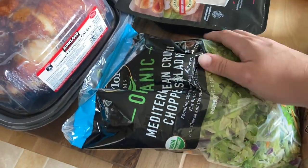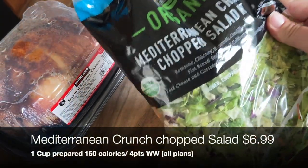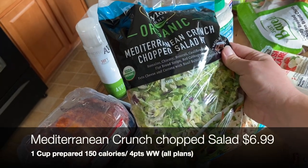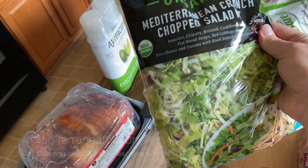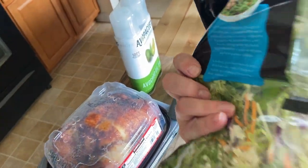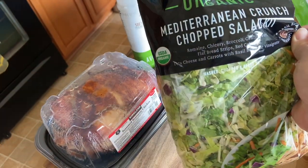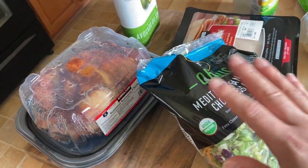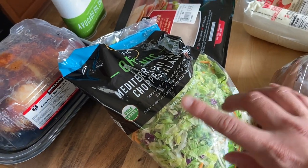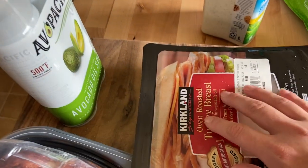I also picked up one of their Mediterranean crunch chopped salads — I absolutely adore this salad. It's a huge bag and the dressing comes separated into two packets, so I'll divide the salad in half: half for tonight with the chicken, and the other half I'll keep for some lunch prep through the week with the dressing on the side.